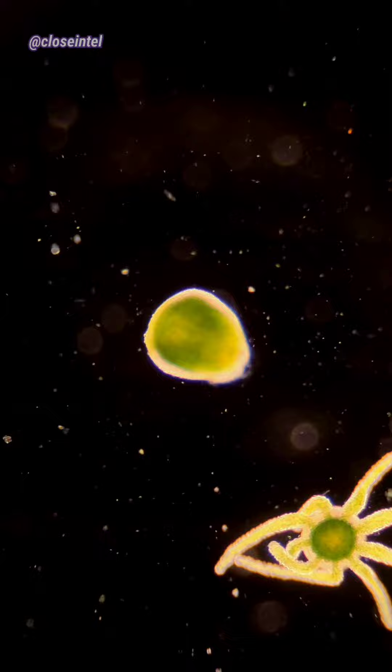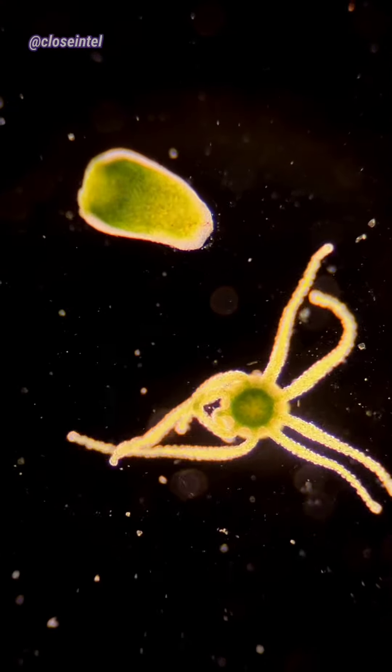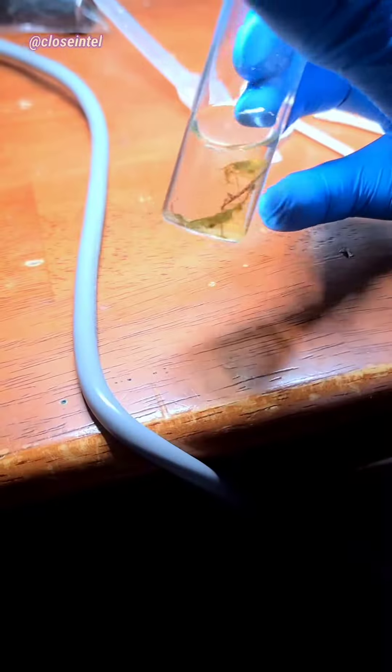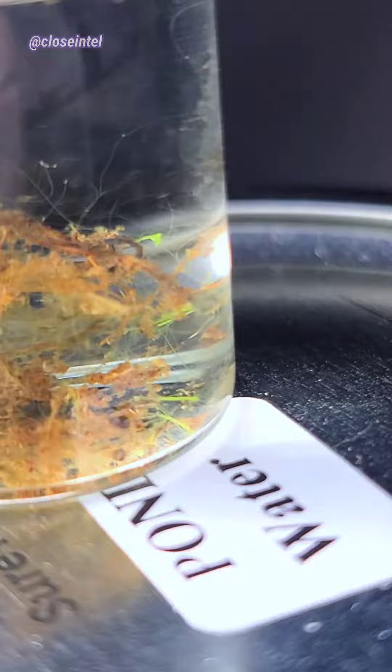What happens after this is that these two individual pieces will become their own Hydra. To test this, I carefully transferred the two pieces into a new jar and then surrounded them with stuff that was in their environment. Around a week later, not only were there two new fully grown Hydra, but there were around five or six others as well, meaning they budded or reproduced.